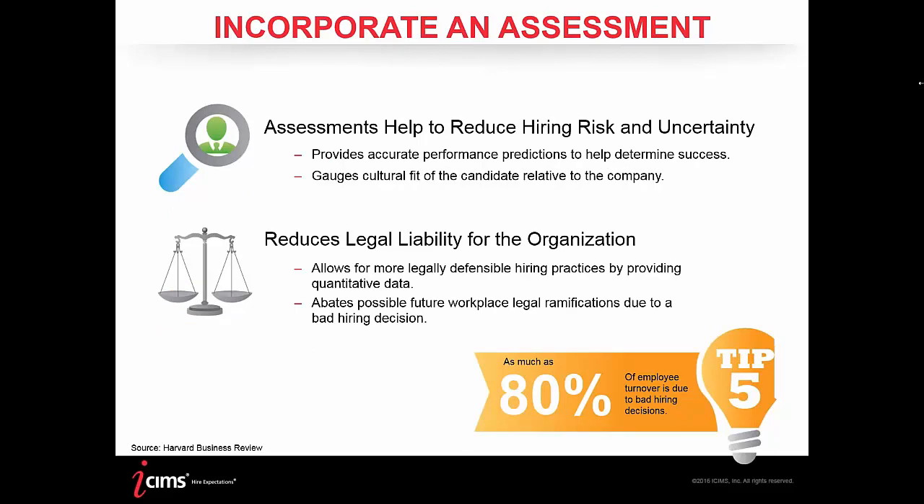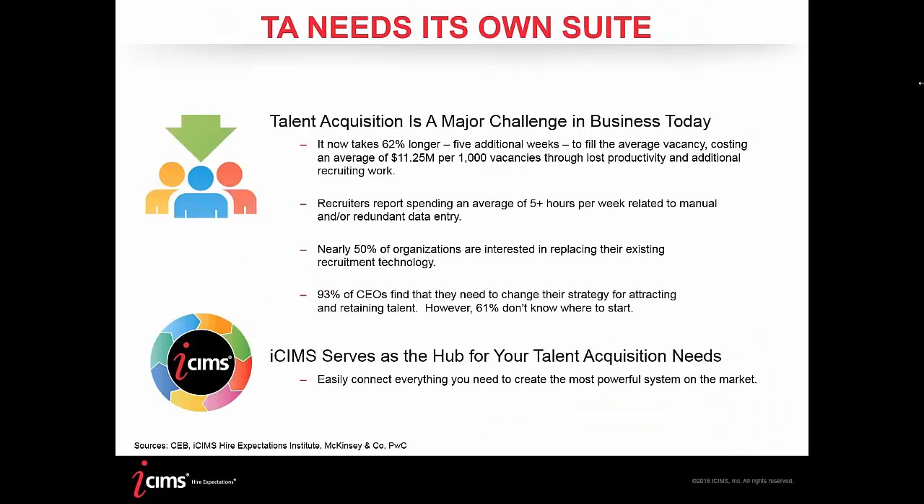Here at iCIMS, we feel strongly that talent acquisition is so important it actually deserves its own suite. Our statistic about it taking five additional weeks to fill the average vacancy monetarily equates to roughly $11.25 million per thousand vacancies from lost productivity and additional recruiting work. If you have an automated applicant tracking system, screening tools like assessments, and a good relationship with a hiring manager, we feel those numbers can go down significantly.